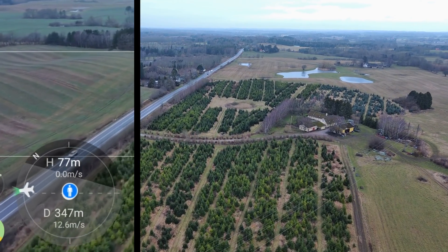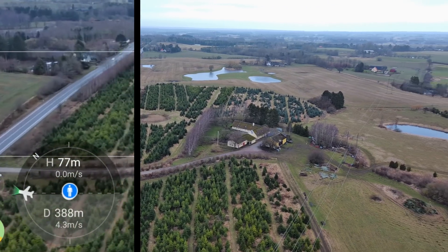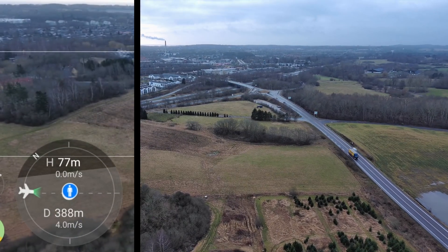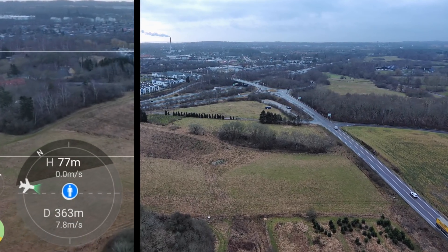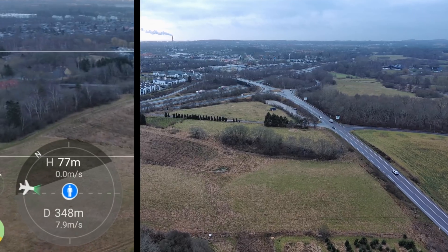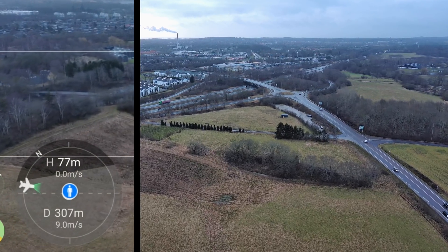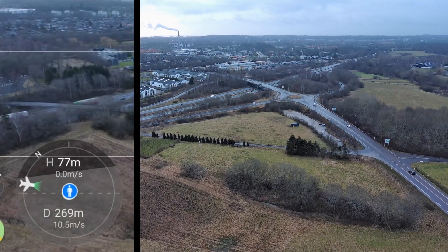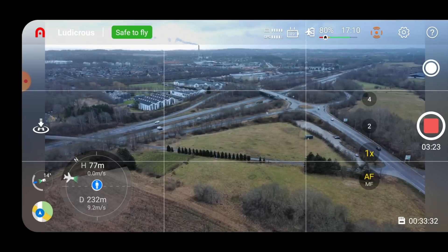Right now it's going 12.4 m/s in this direction — it's reached the maximum flight distance. Let's move back and see if it can go faster the other way. You can see it maxes out around 8 on the way back — so 12.5 on the way out and about 10 to 10.5 on the return.